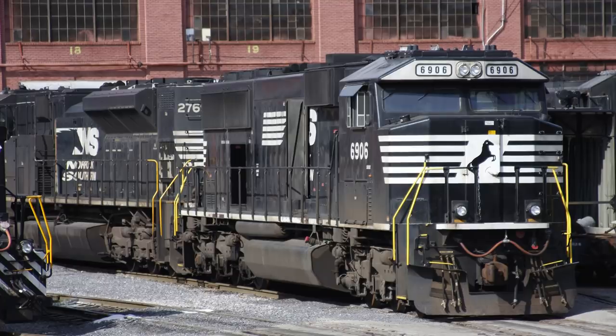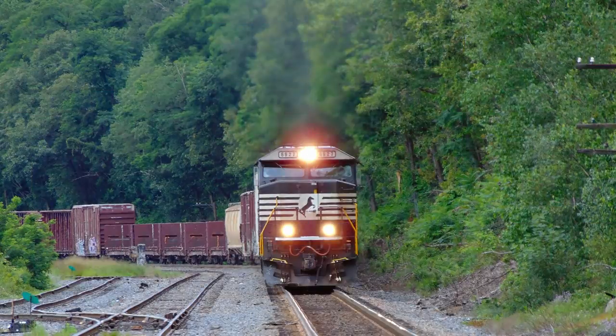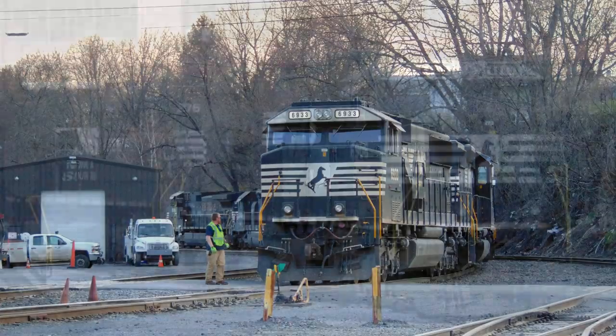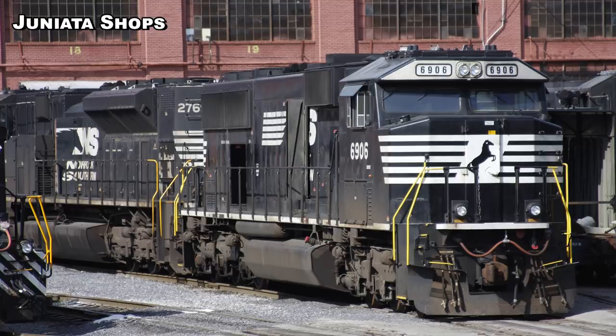Norfolk Southern SD60E number 6906 began life as the Chicago Northwestern SD60 number 8048 before becoming Union Pacific SD60 number 5998 during a UP buyout of the CNW. It was sold to Helm Leasing where it kept its UP road number before being sold yet again, this time to Norfolk Southern where it was numbered 6546. NS was buying up used SD60s to be converted to more fuel-efficient, eco-friendly SD60E models. Of the 250 that were planned, 135 were constructed with the remaining SD60s sold off. The 6906 is shown here at the Juniata shops, just chilling on the beautiful spring day of May 10, 2017.